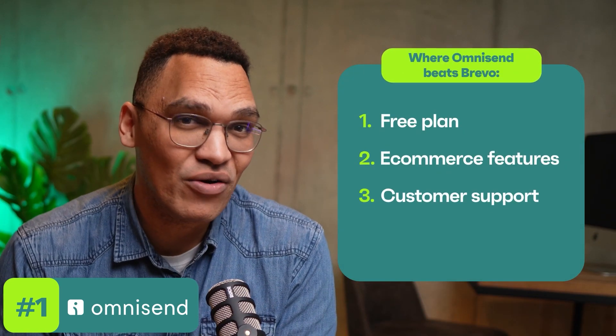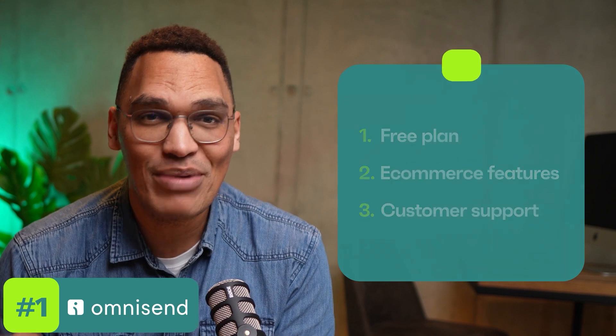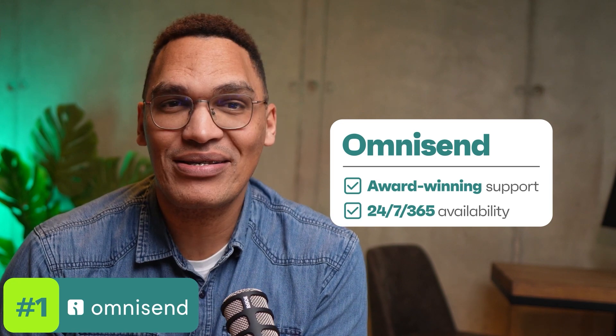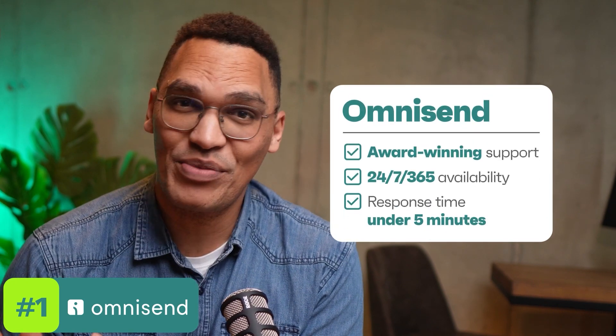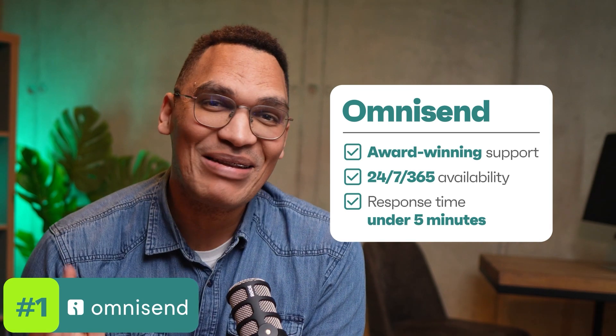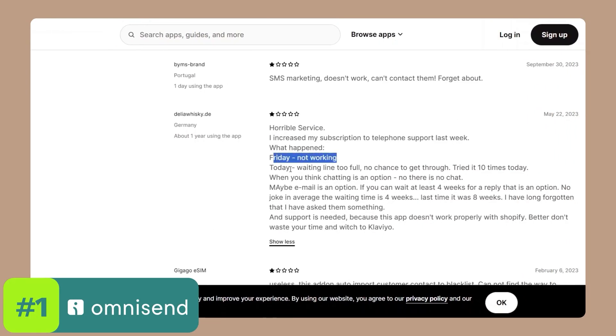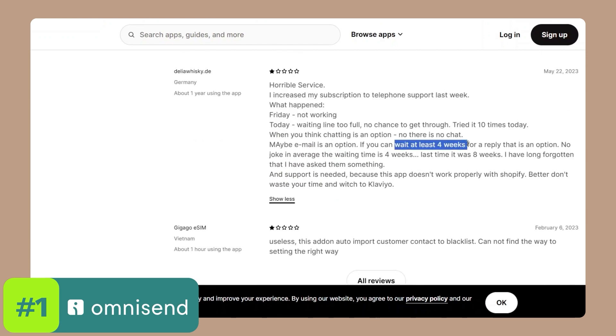Now let's move on to customer support — the part that can make or break your experience with any email marketing platform. With OmniSend, it doesn't matter what plan you're on, free or paid: you get access to their award-winning 24/7 customer support team anytime you need help. Their average response time is four minutes or less, which means you'll always get your questions answered quickly. This can be a lifesaver, especially when you're on a tight schedule or dealing with time-sensitive marketing campaigns. In comparison, Brevo also offers email support across its paid plans, but some users have pointed out that the wait times can be extremely long.